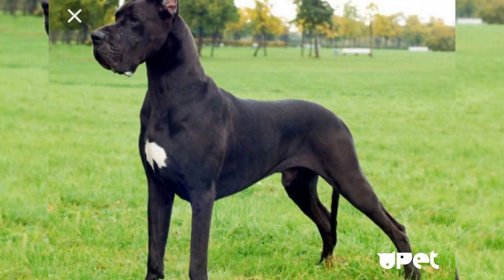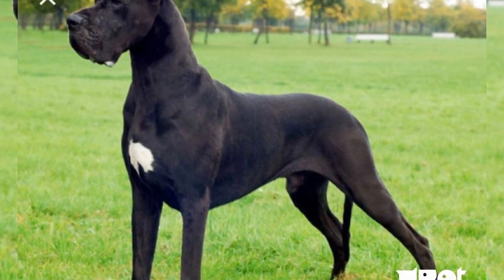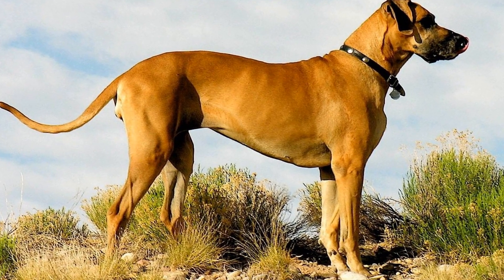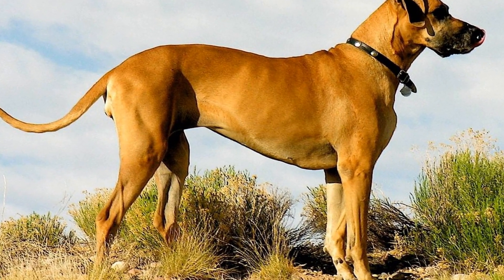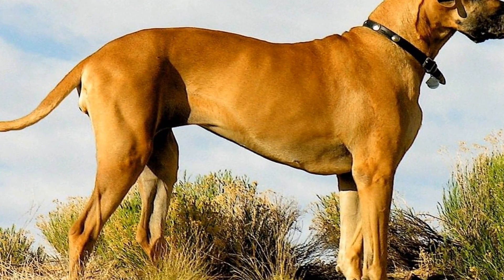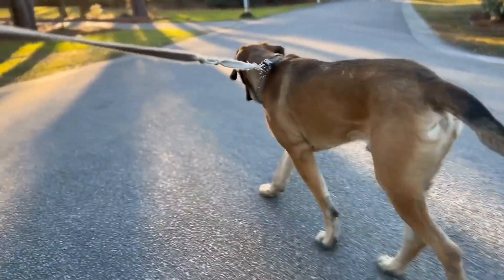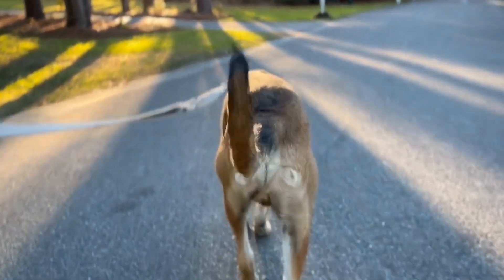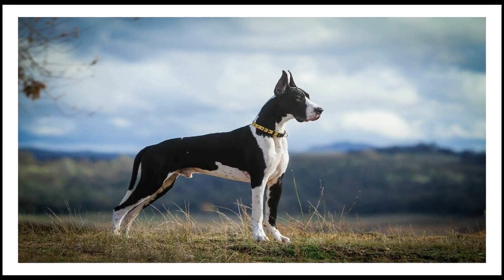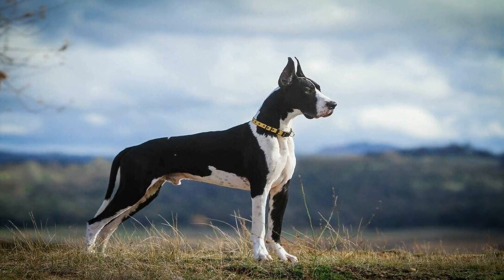In conclusion, pampering our Great Danes through canine massage is an excellent way to contribute to their overall well-being. From alleviating joint and muscle pain to reducing stress and strengthening the bond between dog and owner, the benefits are undeniable. However, it is essential to approach canine massage with caution and seek professional guidance to ensure its effectiveness and safety. Ultimately, by providing our Great Danes with the care they deserve, we are ensuring they have a happy and fulfilling life.